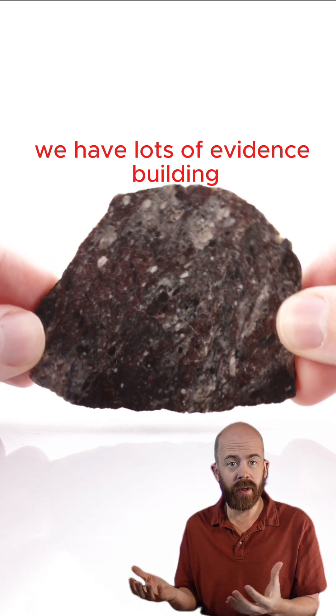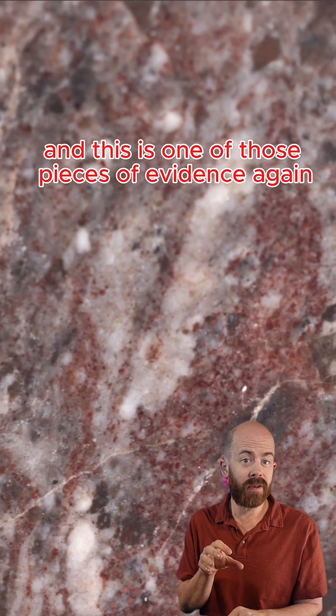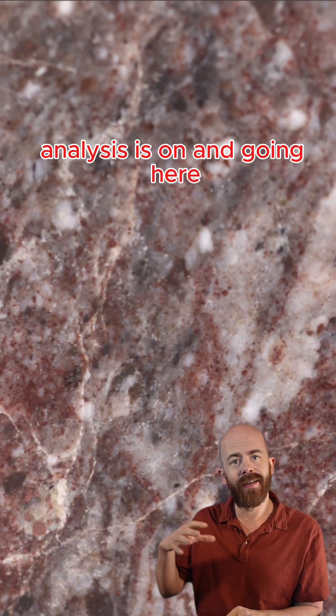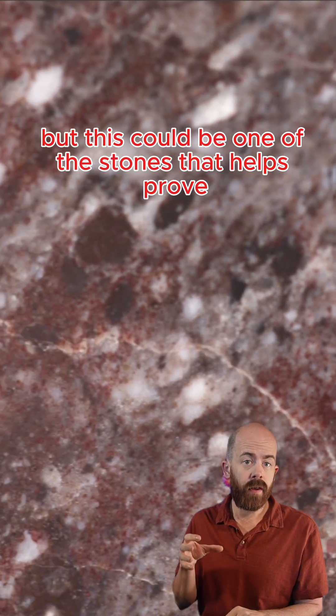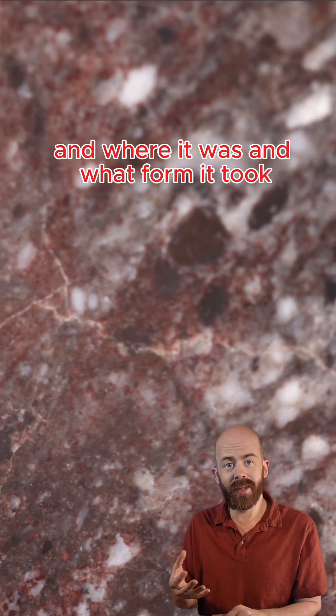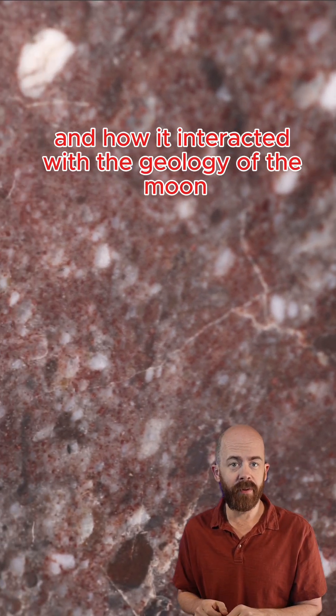We have lots of evidence building that there was water on the moon at various points and still could be, and this is one of those pieces of evidence. Analysis is ongoing here, but this could be one of the stones that helps prove that water was on the moon — where it was, what form it took, and how it interacted with the geology of the moon itself.